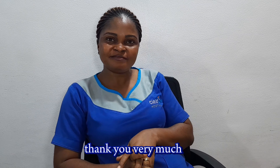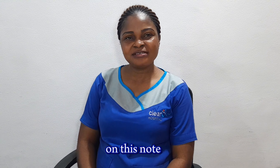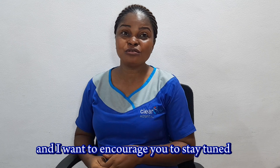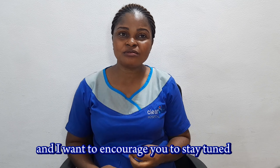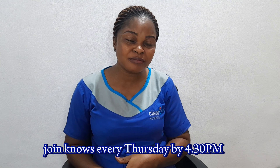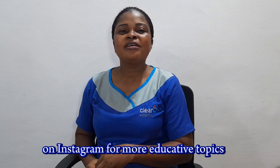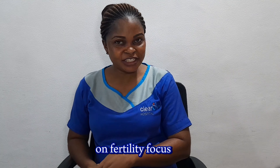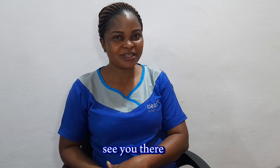Thank you very much. On this note, I want to say thank you for staying tuned and for joining us today. I encourage you to stay tuned and join us every Thursday at 4:30 PM on Instagram for more educative topics on fertility focus. See you then.